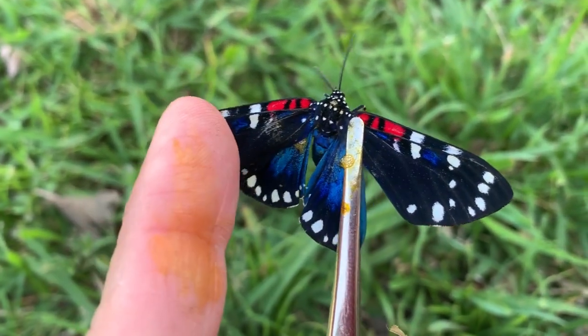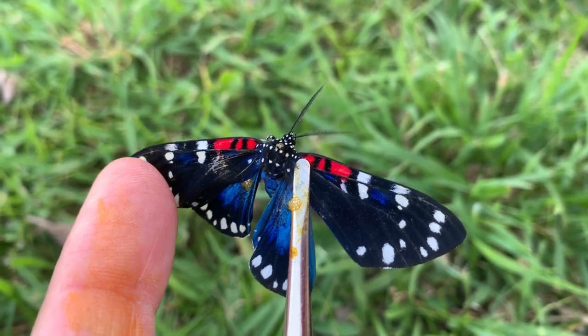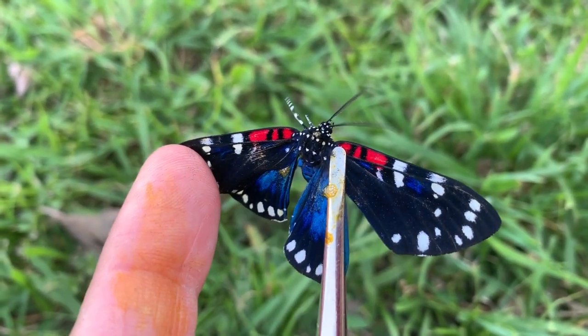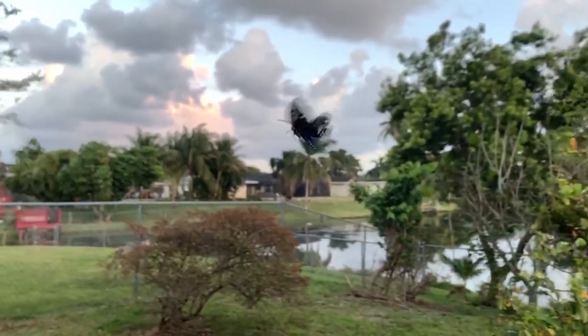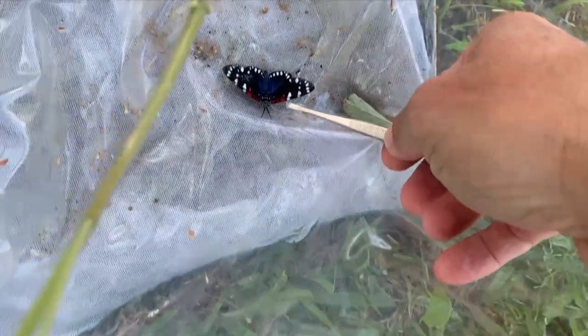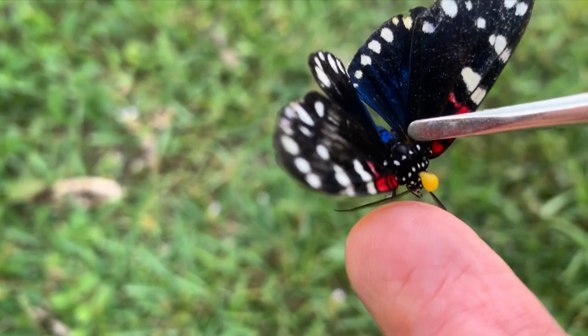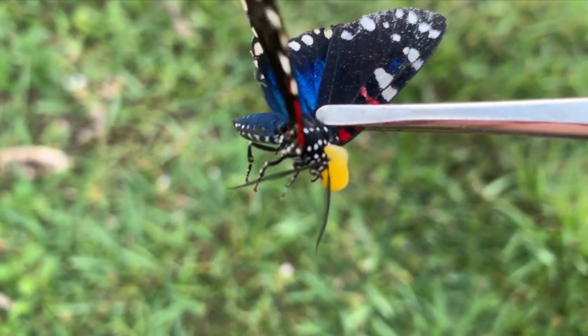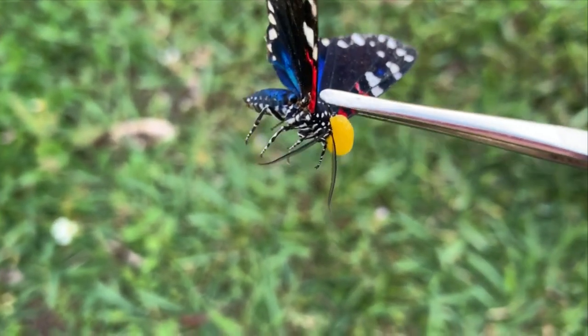I probably wouldn't advise anybody tasting this yellow stuff, but I can tell you it's staining my fingers and it smells very, very pungent. I can imagine what it would taste like if you got it in your mouth. That's what happens if a bird picks this moth up. I'm going to let this guy go now. Let me try another one — this guy has been in the rearing cage for a day or two. There it goes — look at it! Look at this thing spitting stuff out of its head!